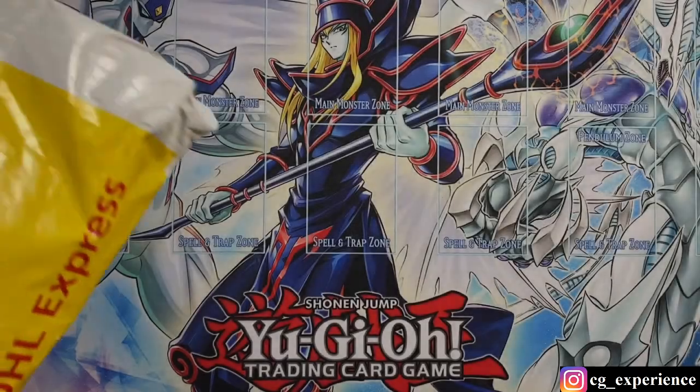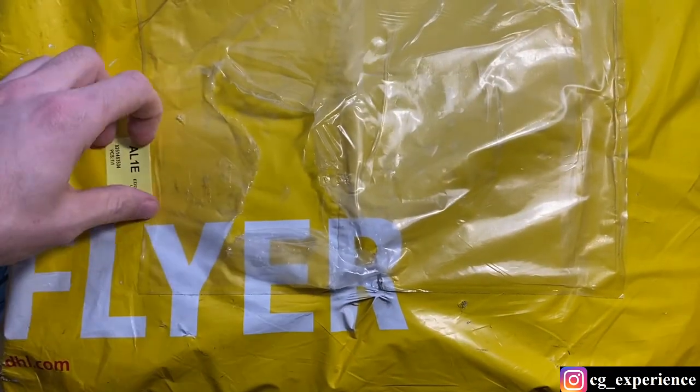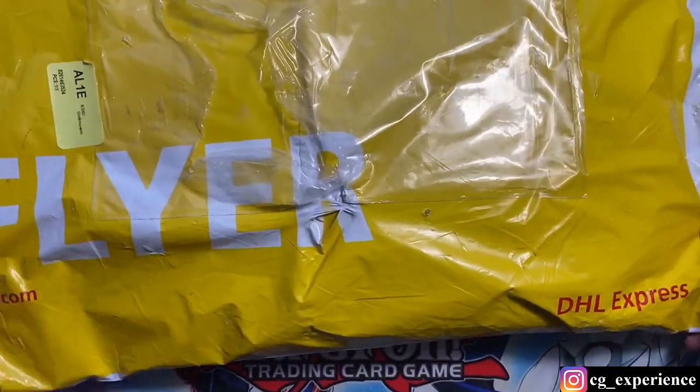Hey everybody, OCQ Experience back. Another mail day, another package from Japan. I'm gonna open this up for you guys, so I'll crack this package open and be right back.